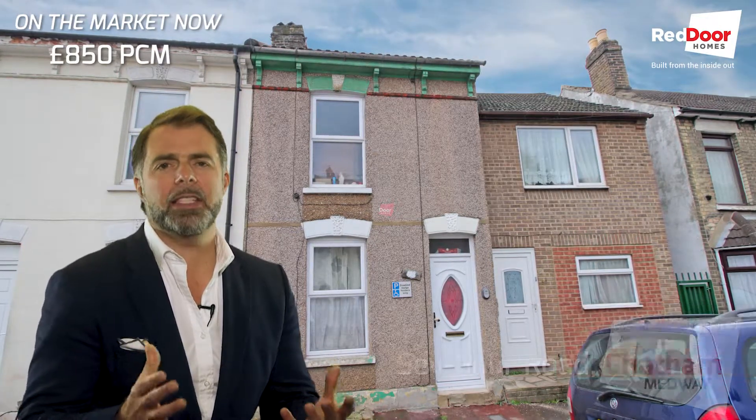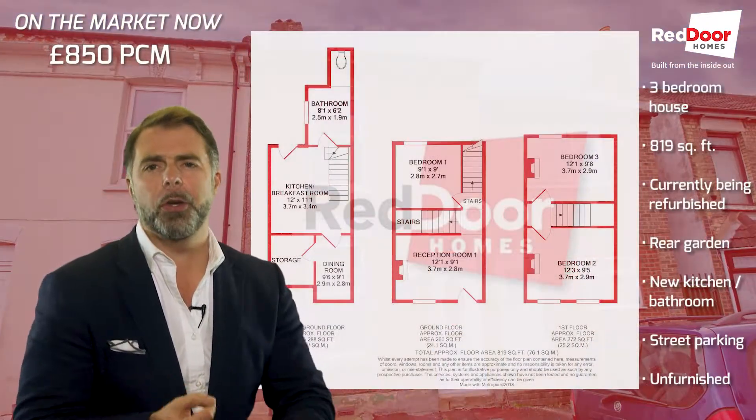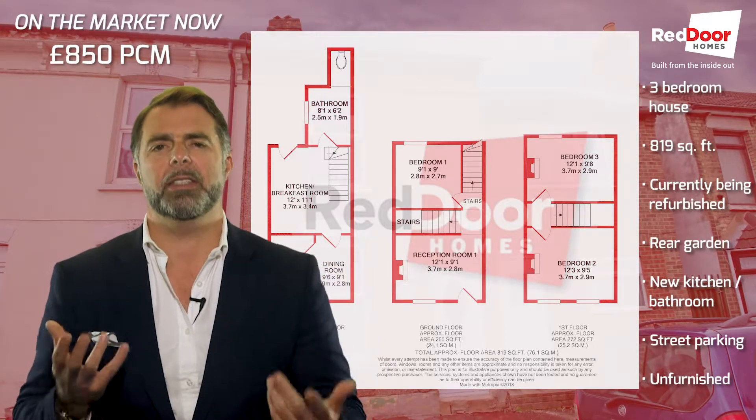Hi, so we're back in Seymour Road in Chatham. This house is being refurbished throughout, from top to bottom — new kitchen, new bathroom, new rewiring, new plumbing system, re-plastered throughout, decorated, new carpets. You name it, this house is having it done.